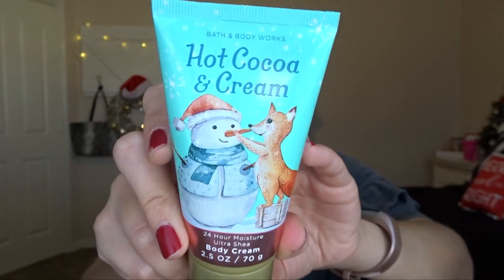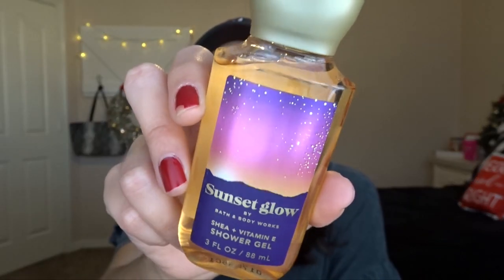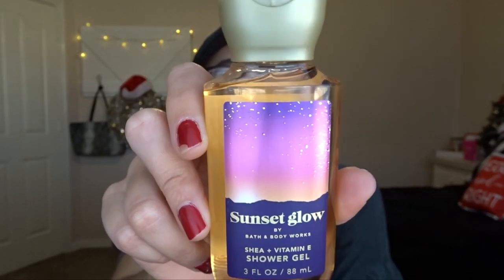Some minis I got: Hot Cocoa and Cream Body Cream — they had the spray too, but I figured just the body cream and shower gel would be easier to use up. It smells like straight-up hot cocoa. I got a Sunset Glow shower gel — this will be really yummy to use in the summertime. I didn't get on the Sunset Glow train this year, but I feel like I should have because it smells so good — that cherry is so yummy. I'm not about to buy a full size because I have too much full size body care already.